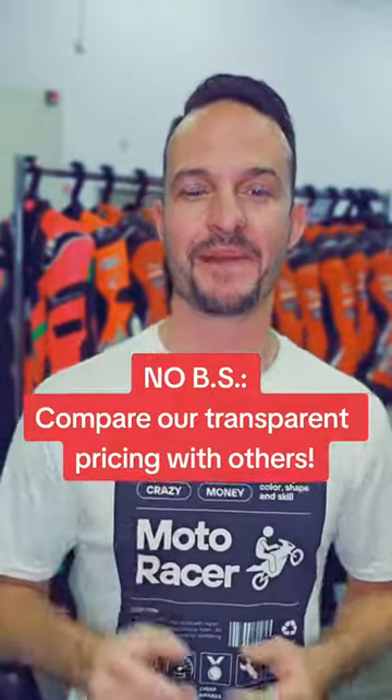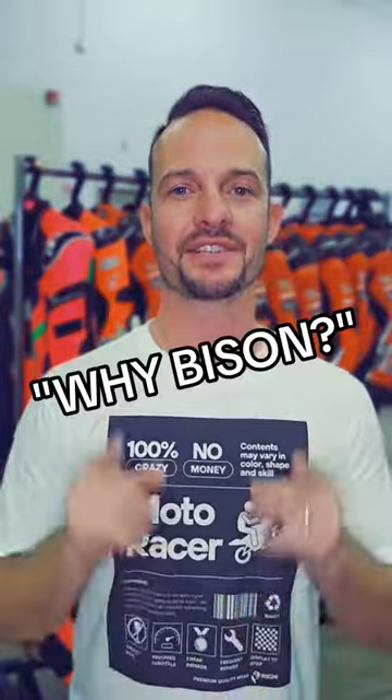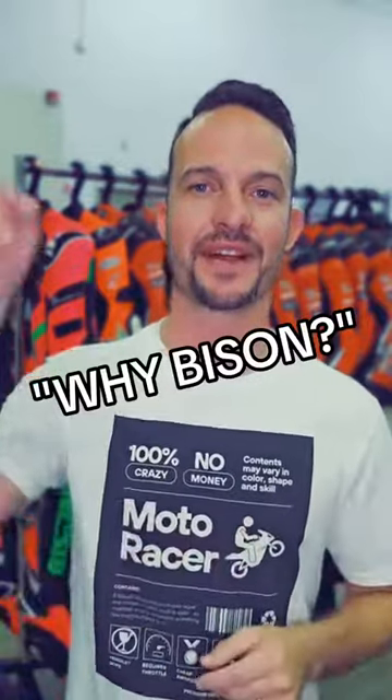What's up everybody, it's Rob from Bison, back today to answer another one of your questions. This is probably one of the most justifiable and frequent questions we get here: why should I purchase from Bison as opposed to your competition?